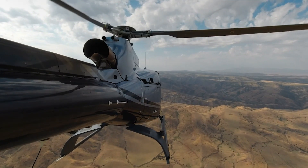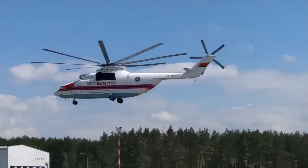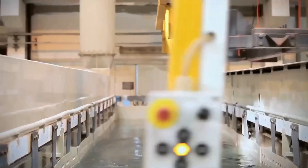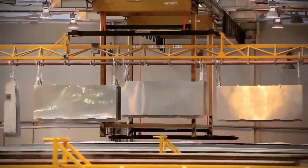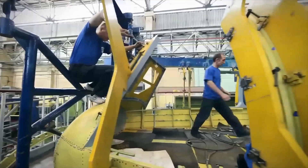Our quest begins at the renowned Moscow Helicopter Plant, where skilled artisans orchestrate the birth of this aerial type. Step into the electroplating workshop, where sheets of lightweight aluminum transform into the helicopter's skin. Through a captivating process, these sheets gain a protective oxide layer, ensuring unmatched durability against the elements.